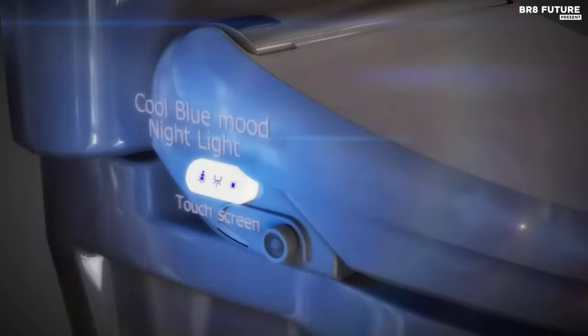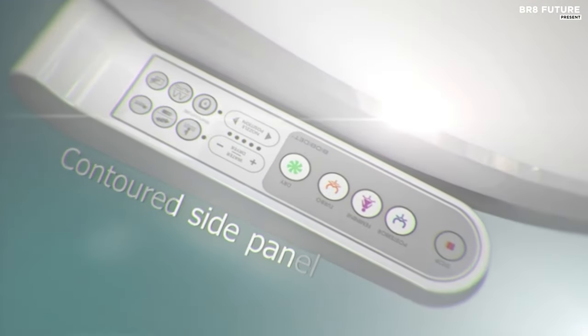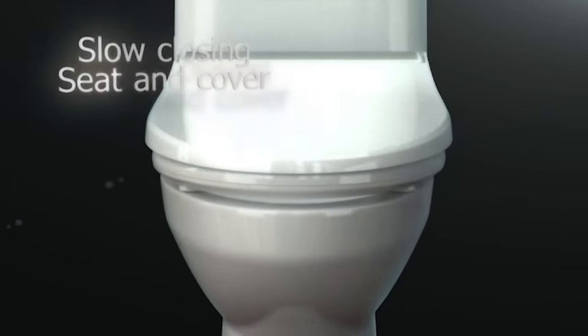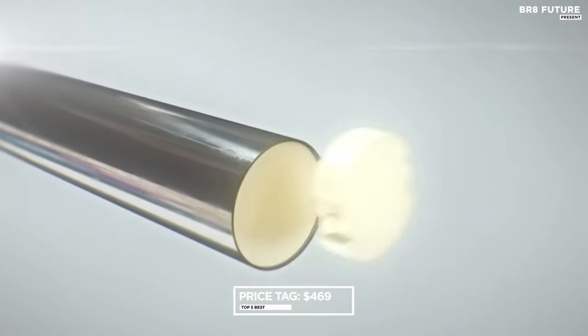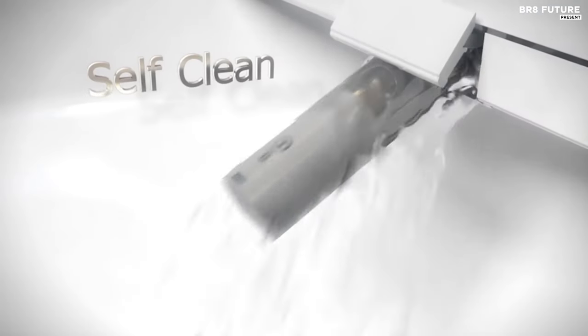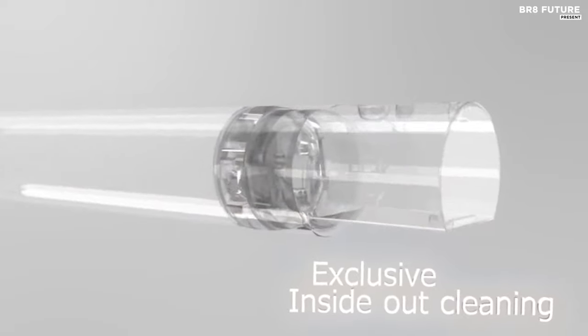Its stainless steel 3-in-1 nozzle provides thorough cleansing with auto-retracting and self-cleaning functions for added hygiene. Installation is hassle-free with all necessary components provided and no plumber required. Priced at $469 USD, the Bliss BB2000 offers unparalleled luxury and functionality, representing a worthwhile investment in your daily comfort and hygiene.